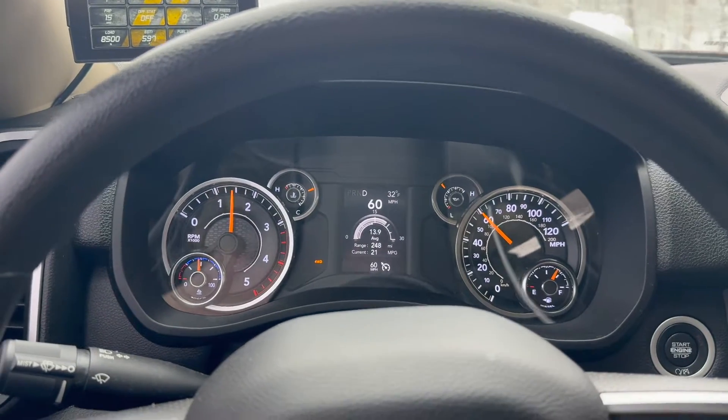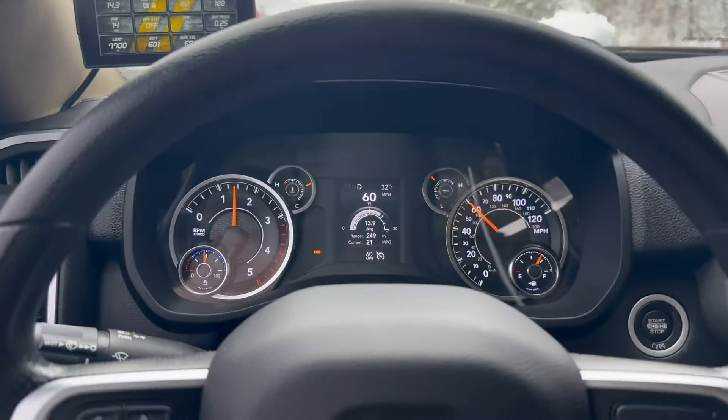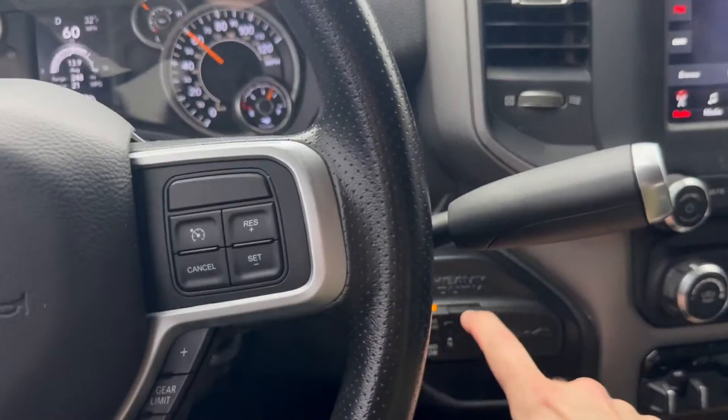I'd say one to two miles per gallon looking right there — that was dead flat, straight away, 60 cruise. It's about a two mile per gallon hit. Let's put it back in two-wheel drive.